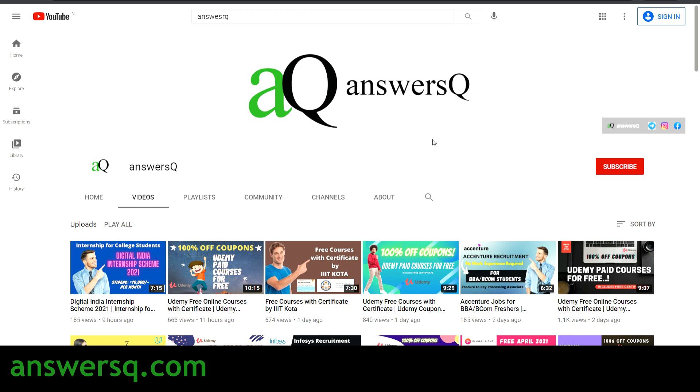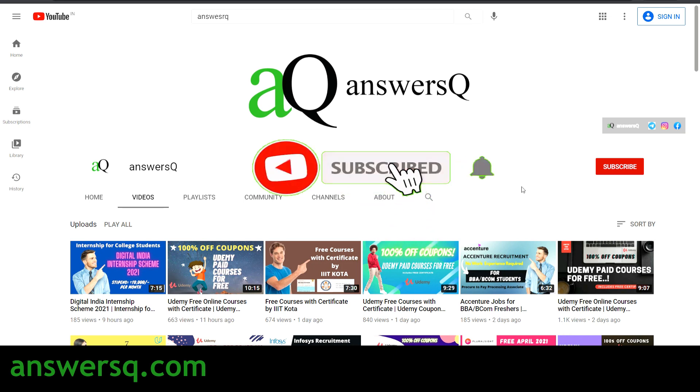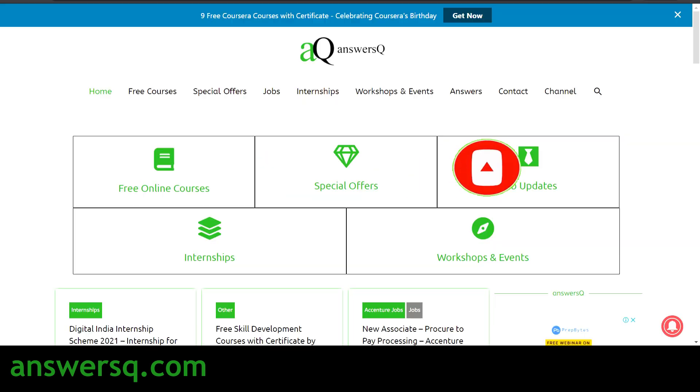Before that, if you haven't subscribed to our channel, kindly do that first. Press the subscribe button and the bell icon that appears after that, so you will get a notification whenever I upload a video like this. You can also visit AnswersQ.com if you want to know more about free online courses, job updates, internships, workshops and other online events happening around the world.